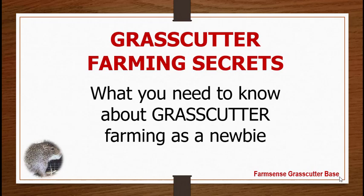Welcome to this presentation on grass-cutter farming secrets — what you need to know about grass-cutter farming as a newbie. This is a short presentation that will last about 25 to 30 minutes. Your presenter is Oledela Tunishe, and this presentation simply focuses on what you need to know about grass-cutter farming as a beginner.